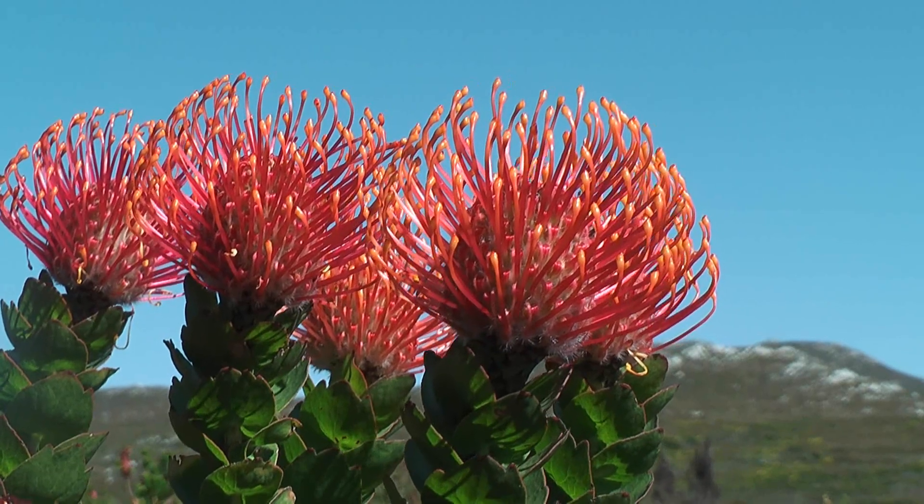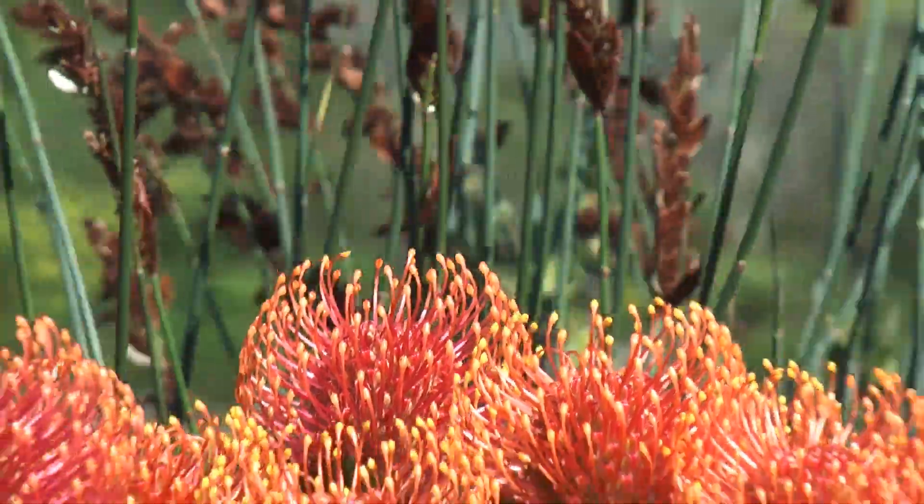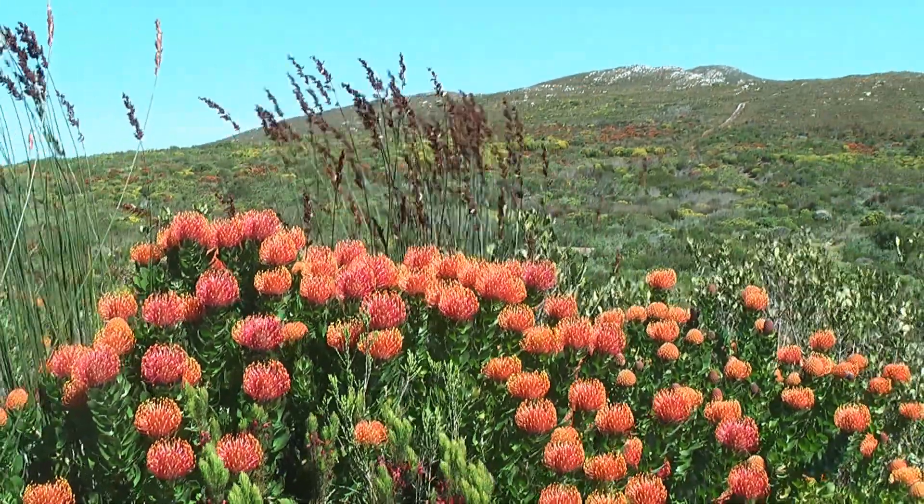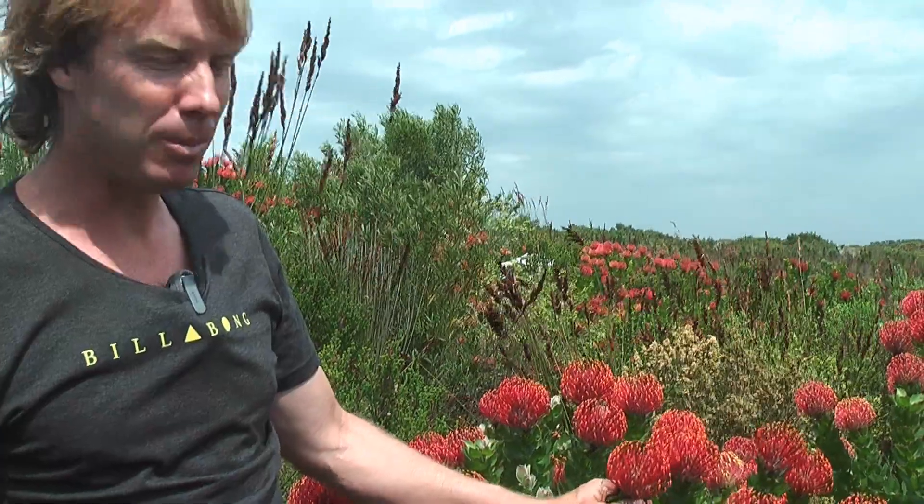It also has a fascinating ecology. This plant is pollinated by the endemic Cape sugarbird, which is endemic to the famous region of the Western Cape. So what you can imagine if you look at this plant — for us it's a beautiful flowering plant, but really what it's all about is trying to attract birds, because it's bird-pollinated.